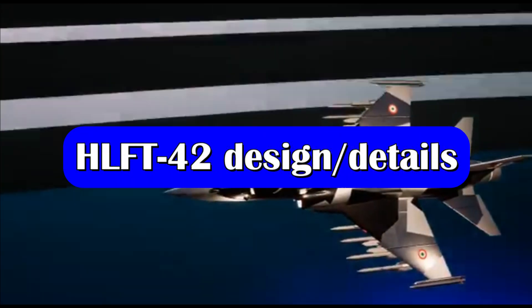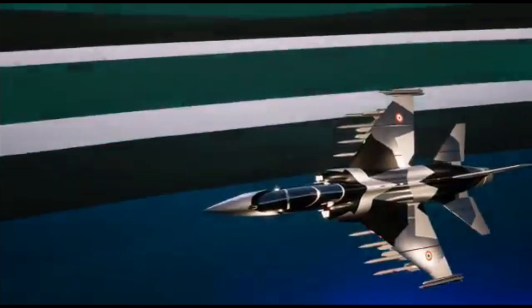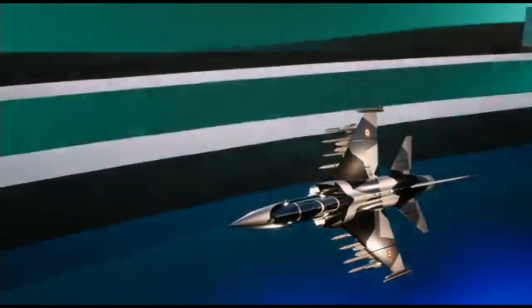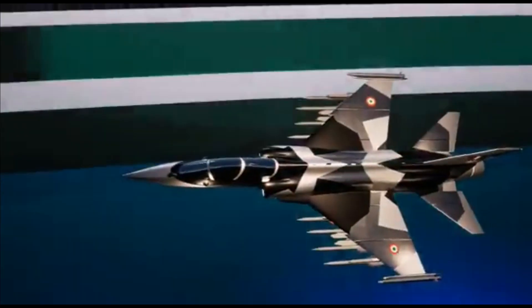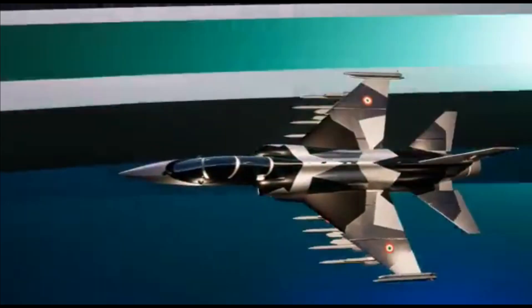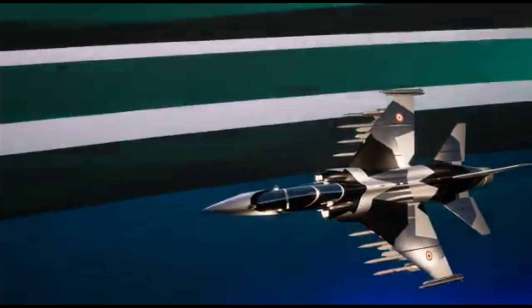Talking about the details of the aircraft, HAL has revealed that it is going to be an all-metallic aircraft and will not have a full fly-by-wire control system, which means the aircraft will have power-assisted controls. The trainer most likely will not have a delta wing design, as seen in the video, and will instead have a swept wing design. Therefore, a full fly-by-wire system will not be needed.